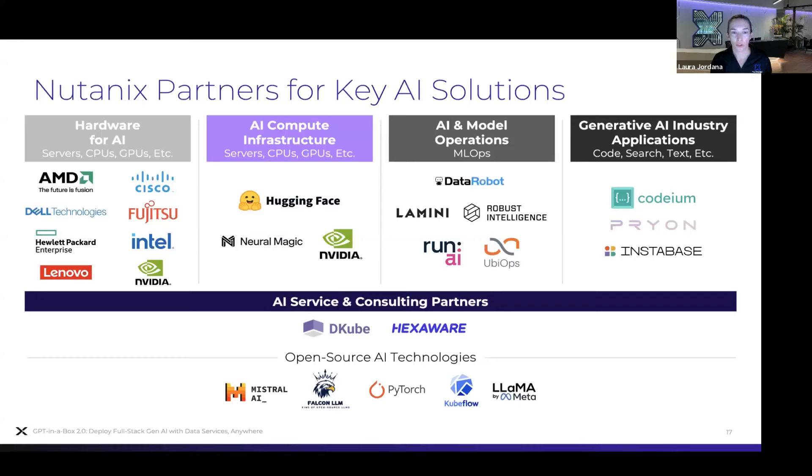For example, DataRobot is an end-to-end AI platform for building, operating, and governing AI solutions in any environment — whether on-prem or at the edge — with observability and governance built in. We have a tech note released that shows exactly how this can be run on our platform.